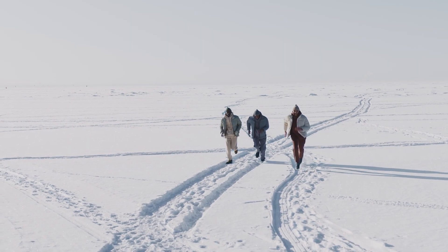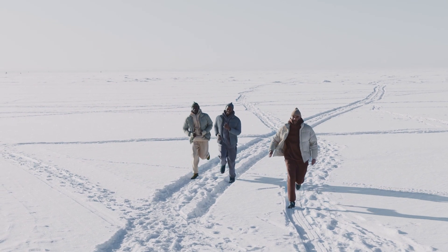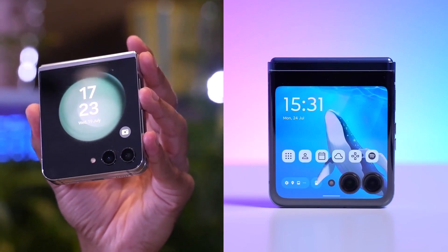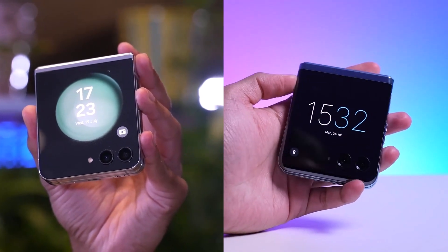Unless you live on the North Pole or in Antarctica year-round, it's not likely you'll ever see this low of a number if you do end up ordering a Z Flip 5. I'll make a video with the final results, but until then, keep your eyes on the video — the link is in the pinned comment and description to watch things unfold in real time.